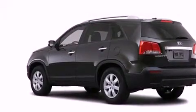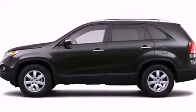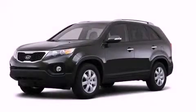With an EPA estimated rating of 28 miles per gallon on the highway, this vehicle pays off in the long run. This vehicle won't last long at this price. Call and arrange a test drive now.